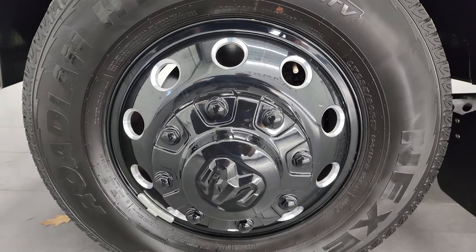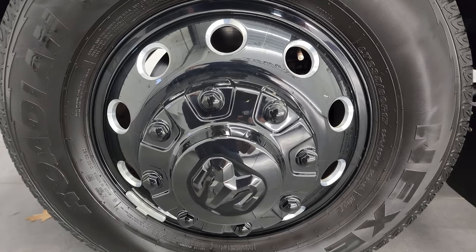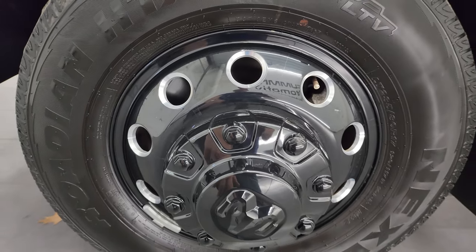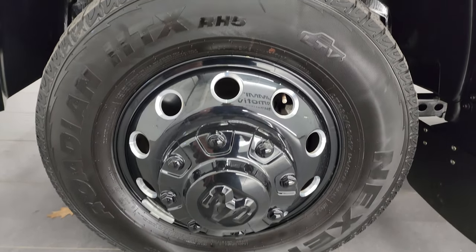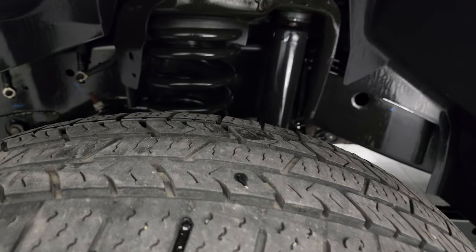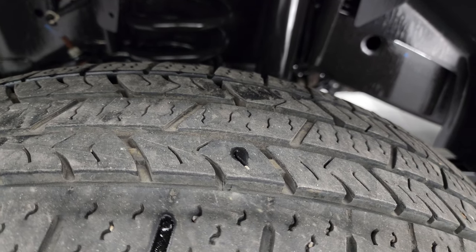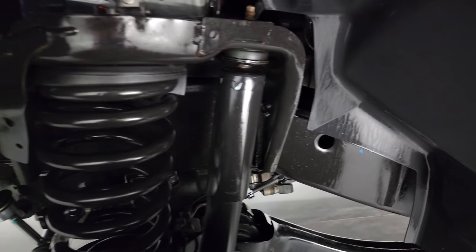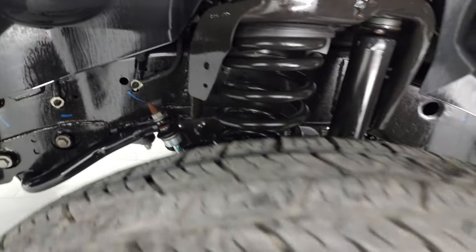This one comes with the painted and polished aluminum wheels. This is part of the Night Edition — you get the painted wheels and the polished aluminum on the inside. Very nice condition. It comes with Nexen Roadian HTX tires, LT 235 ADR-17s, and they have right around 70 to 80% of the tread left on them, maybe even a little bit more. Frame and underbody is exceptionally clean on this truck.